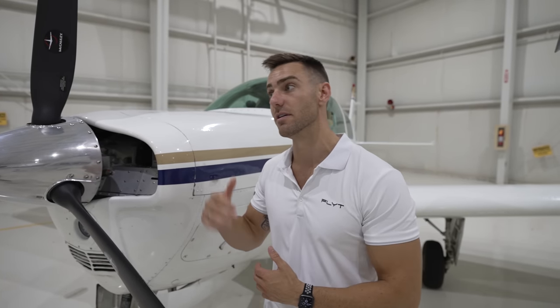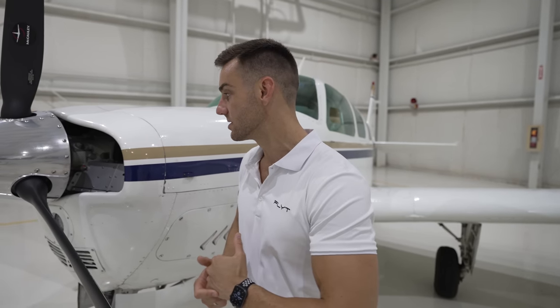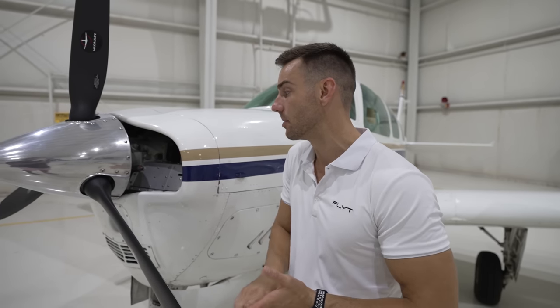Some basic hours on the aircraft: it's got 9,200 hours now; we got it with 9,000. It had a brand new engine — engine overhauls, as many of you know, can be very expensive. The engine overhaul on this aircraft alone was $35,000. We got it with only 25 hours on the new engine, which was phenomenal.